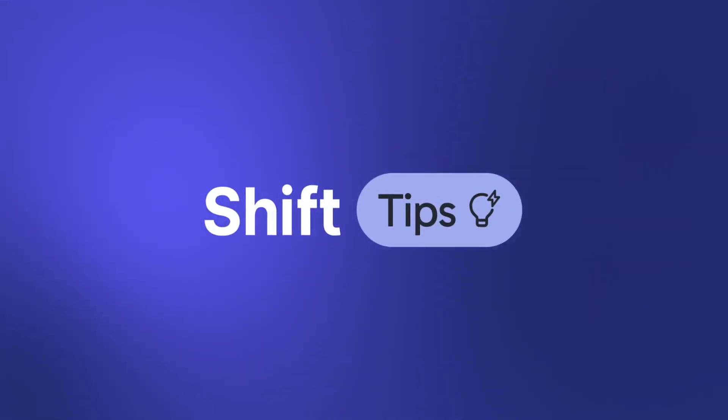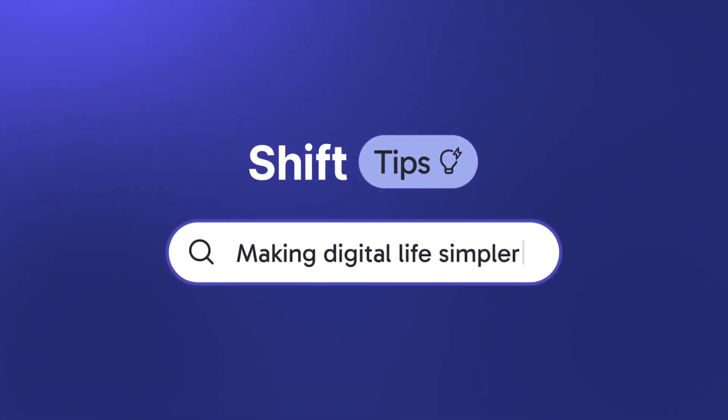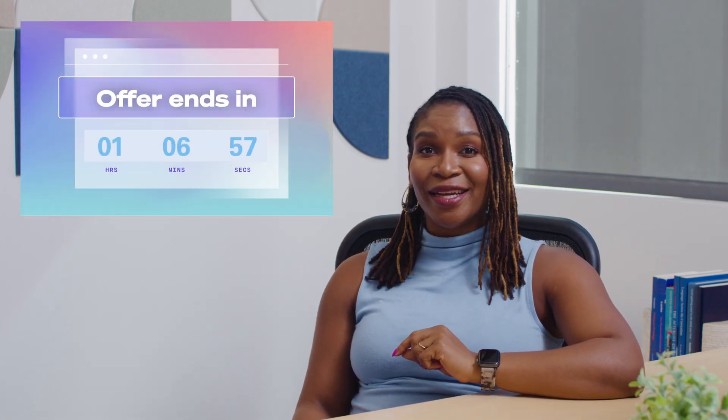Hey there, I'm Sharon Malone, and welcome back to another episode of Ship Tips, where we share the best tips and tricks to make your digital life simpler. We all love finding great deals online, but how do you make sure you're getting the best price and shopping safely? Now before you frantically add items to your cart because the countdown timer is ticking, take a moment and watch this video.